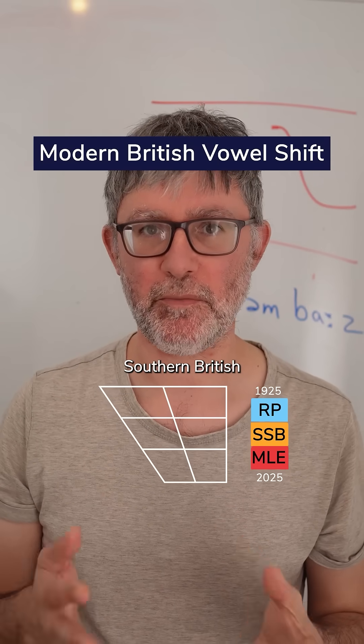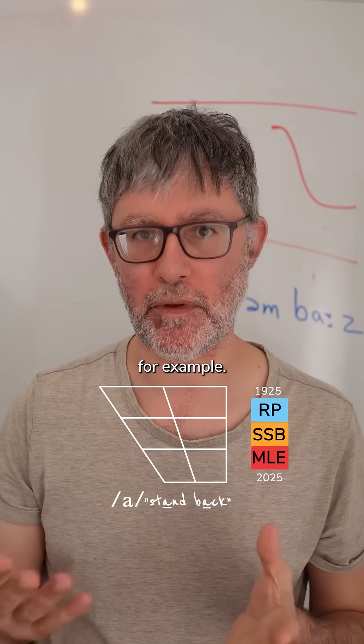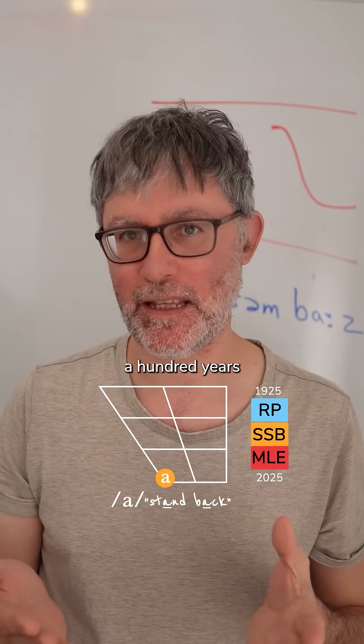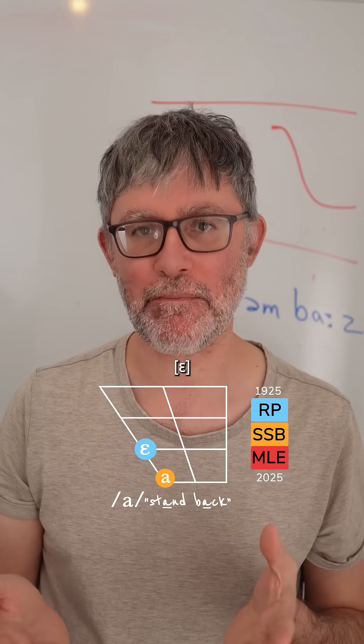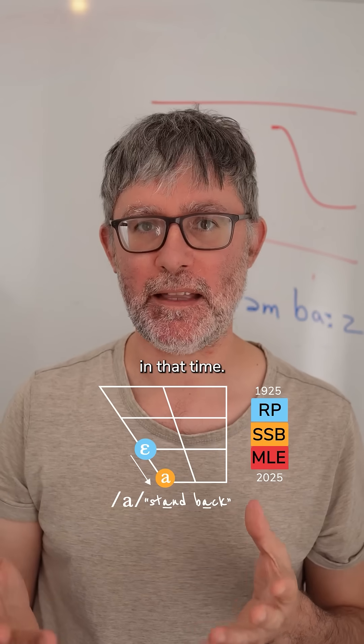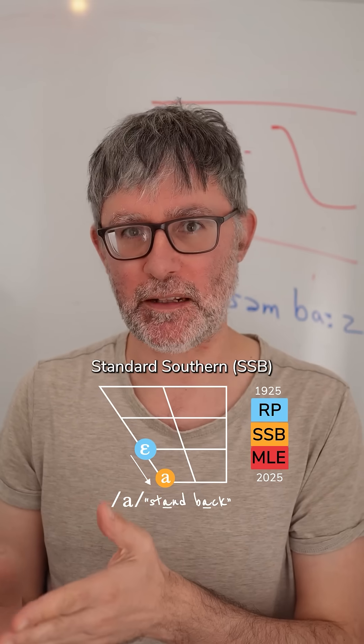There's a vowel shift going on in modern southern British English pronunciation. If you take the 'a' sound, for example — open front — a hundred years ago it was a more retracted 'a', and it's opened quite considerably in that time. So you're comparing Received Pronunciation, really the old-fashioned one, with the modern standard southern.